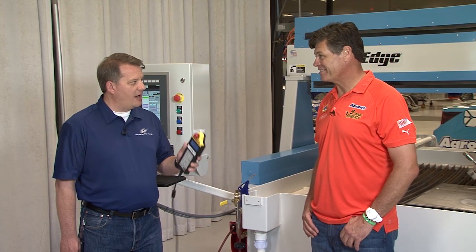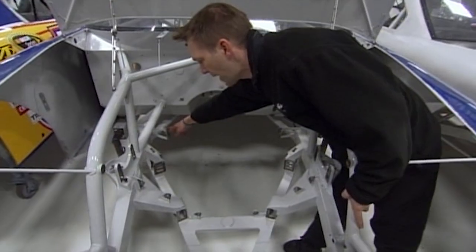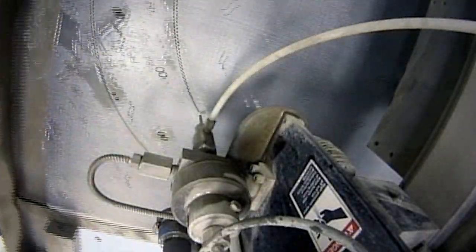Michael, the Jet Edge is a powerful system. Every year, we cut thousands of parts for our three Sprint Cup teams. We're cutting engine mounts, suspension components, steering supports, ductwork, crush panels, windows, and hundreds of splitters. The splitters alone save us over $120,000 a year.